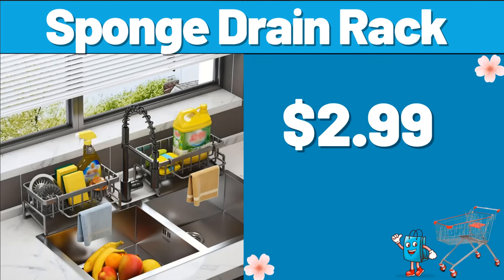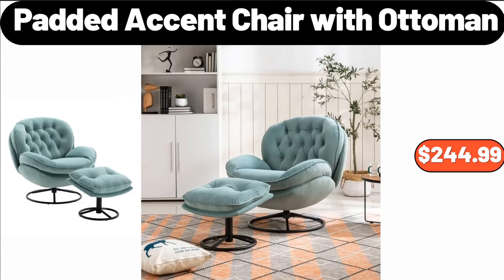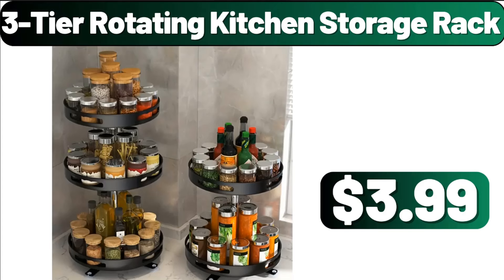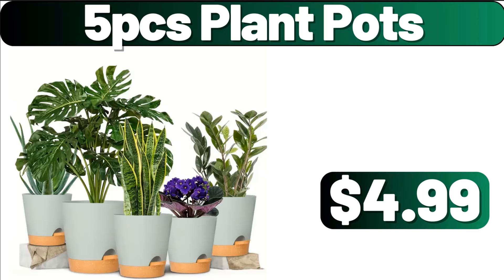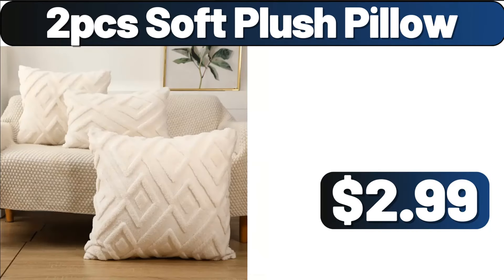Sponge Drain Rack, $2.99. Padded Accent Chair with Ottoman, $244.99. 3-Tier Rotating Kitchen Storage Rack, $3.99. 10-Drawer Storage Dresser, $51.99. 5-PCS Plant Pots, $4.99. 2-PCS Soft Plush Pillow, $2.99.